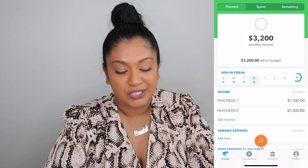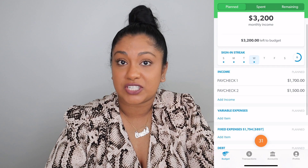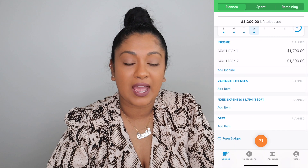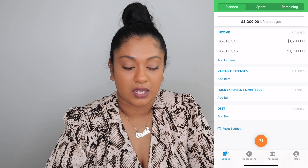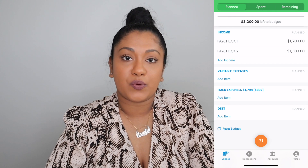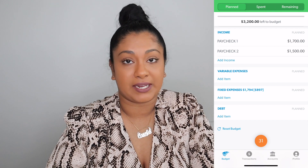Our planned income is $3,200 for the month of March. Now that we have our income in there, we just have to make sure we give every dollar a place. We've inputted our monthly budget of $3,200, so now we're going to move down to our categories.